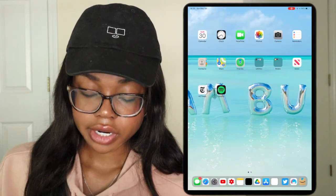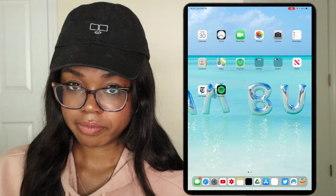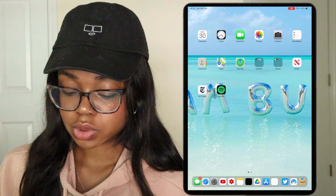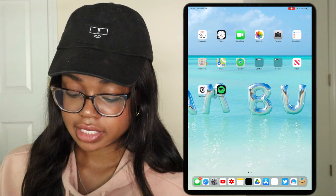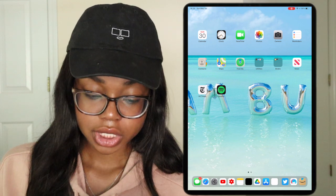So if we go down to my dock, I have messages, Safari, settings, YouTube, YouTube Studio, notes, a black icon for email, Google Drive apps, and a white icon. I'm going to skip the first three and go straight to YouTube.